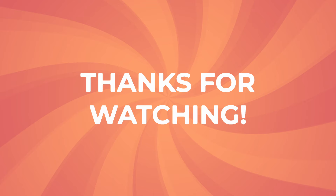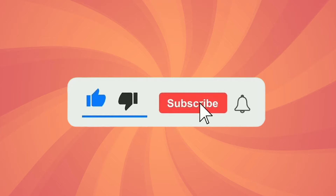Thanks for tuning in to the Quizness. Write in the comments how many points you scored. Keep challenging yourself and hit subscribe for more quizzes. See you next time!